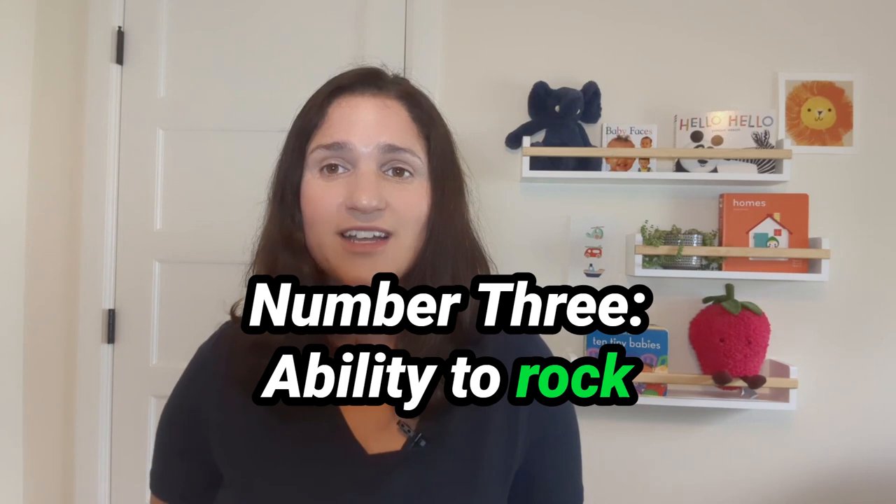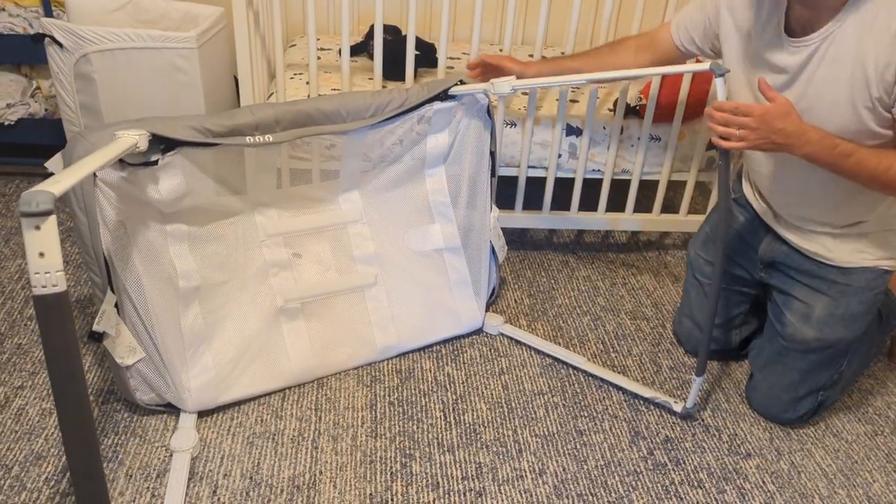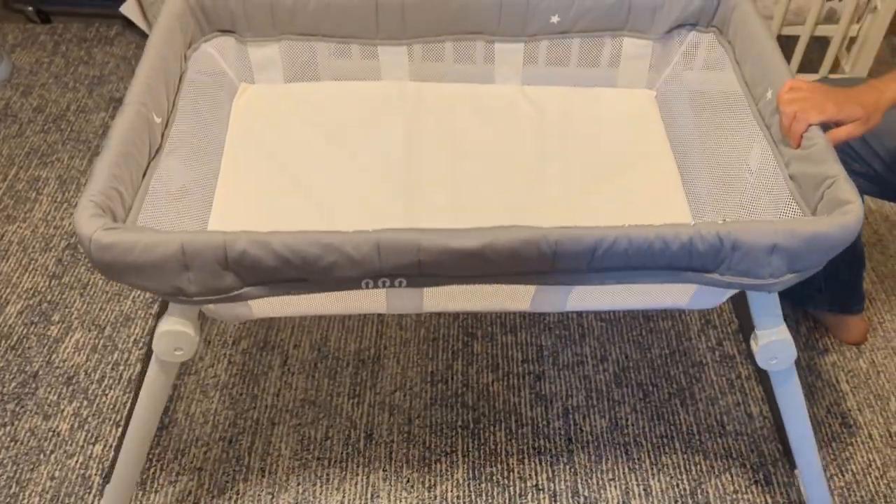Number three: ability to rock. This is my favorite part. You can flip the legs around to make the bassinet either stay still or to allow it to rock. I found the best way to get my babies to sleep was to put them in the bassinet and rock them for a few minutes. This was also something my husband did too — for middle of the night wake-ups, I'd nurse and then my husband would rock the baby back to sleep. Babies love a gentle rocking motion and it can make a huge difference for getting them to sleep. Yes, it's more work than the Snoo because you have to physically rock them, but for me and my babies it felt right. And unlike the Snoo, I didn't have to be concerned about the Guava Lotus being so effective that my babies would sleep too long.